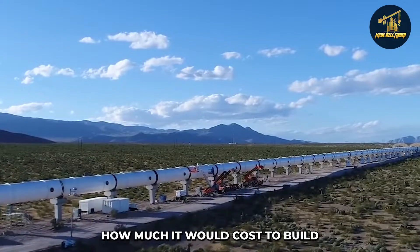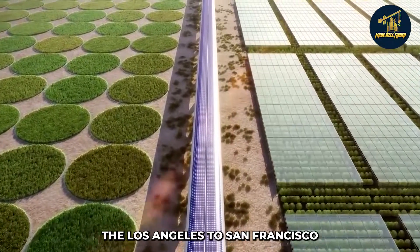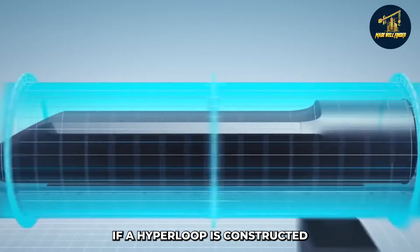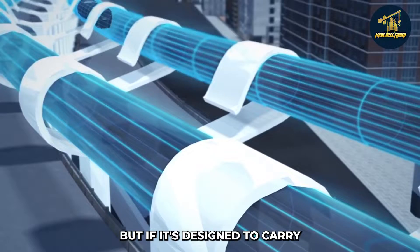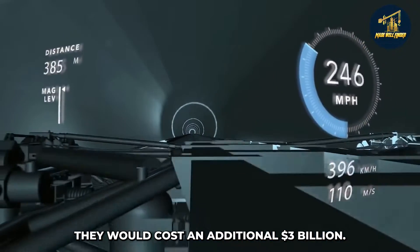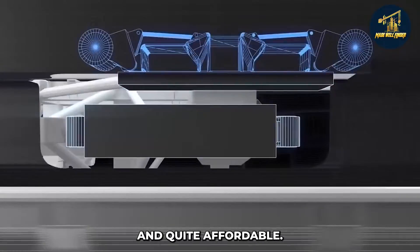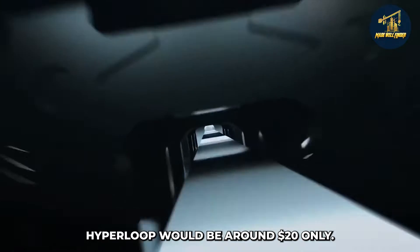To estimate the cost of building a hyperloop, one can look at the individual parts of the system. The Los Angeles to San Francisco hyperloop project is expected to cost six billion dollars. If constructed to carry passengers only, it would cost around four billion dollars, but adding freight capability would cost an additional three billion dollars. Elon Musk revealed that tickets would be cheaper and quite affordable — around $20 for his proposed LA to San Francisco route.